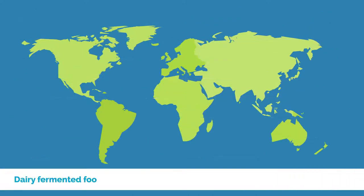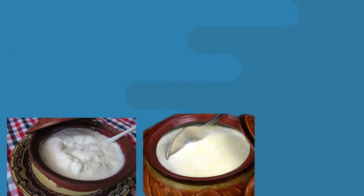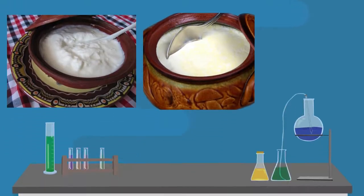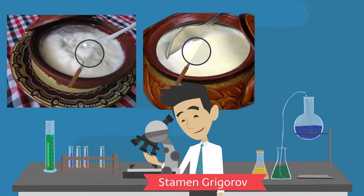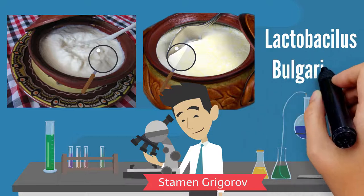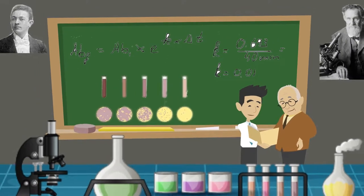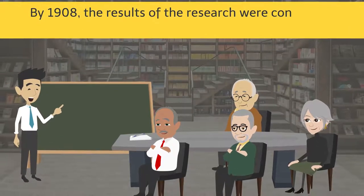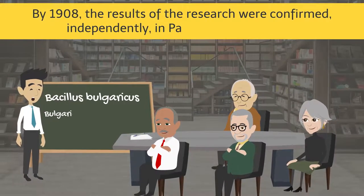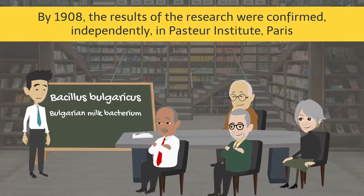Dairy fermented foods have been consumed for millenniums as a traditional food in Eastern Europe, the Mediterranean, and Asia. However, Bulgarian yogurt gained attention when a Bulgarian student, Stamen Grigorov, researched its bacterial structure and discovered Lactobacillus bulgaricus. He then brought the attention of one of the greatest scientists of that time, Professor Eli Mechnikoff. By 1908, the results were confirmed independently at the Pasteur Institute in Paris, and the bacterium was named Bacillus bulgaricus — Bulgarian milk bacteria.